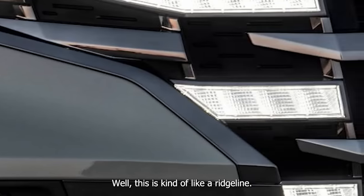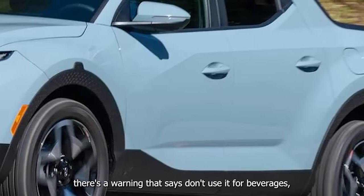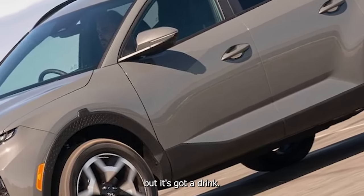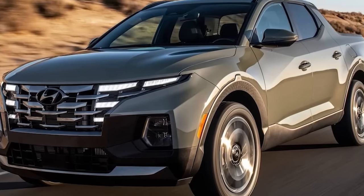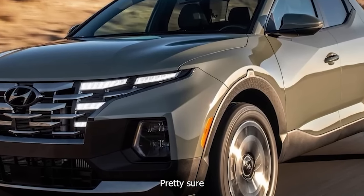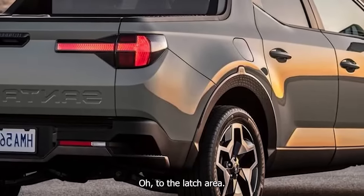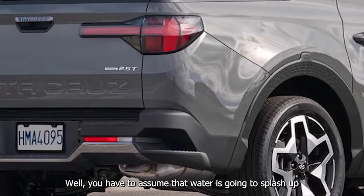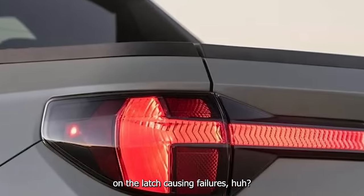This is kind of like a Ridgeline with its under-bed storage. There's a warning that says don't use it for beverages, but it's got what looks like a drink holder in there — that would probably short out the electronics. You'd have to assume that water could splash up on the latch causing failures, since it has an electronic latch.